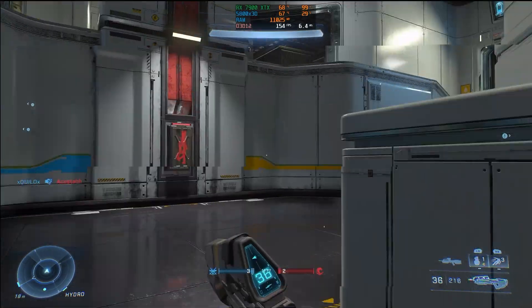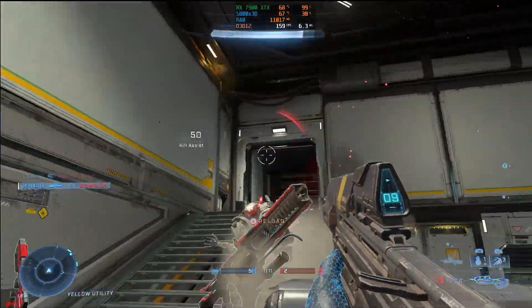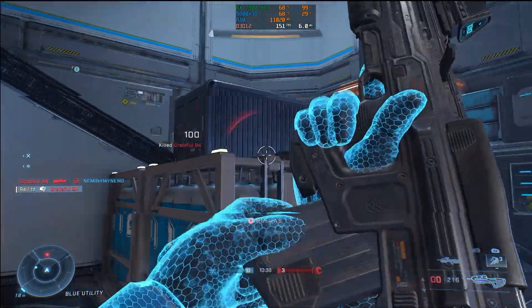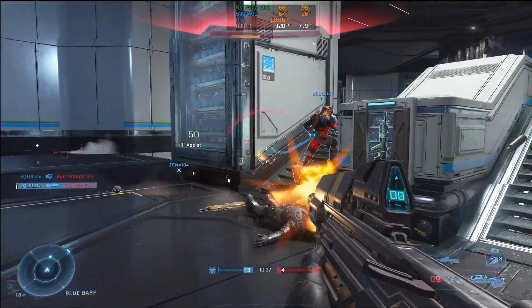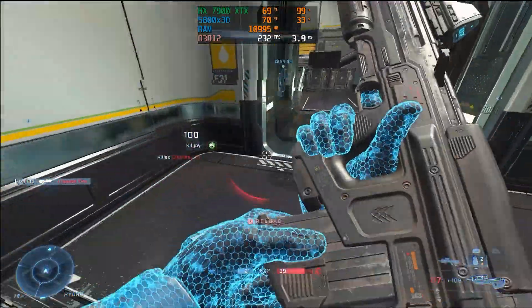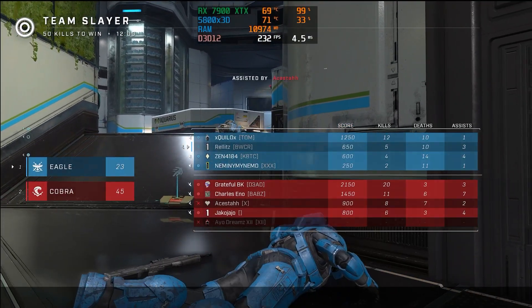Next up is Halo Infinite, which has been growing on me — if you haven't played it since release, give it another try. Halo is pretty demanding and has crippled some systems when trying to hit a high refresh rate. We chose the High preset instead of Ultra — it still looks really good. At 4K on High preset we got 130 to 140 FPS, which is absolutely insane. At 1440p it only got better: 200 to 220 FPS. Even with the cheaper air cooler, the 5800X3D stayed around 70 to 75 degrees Celsius, which is great.